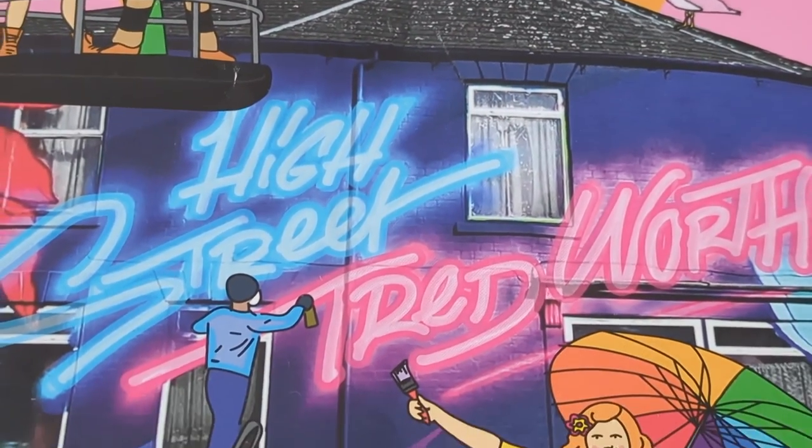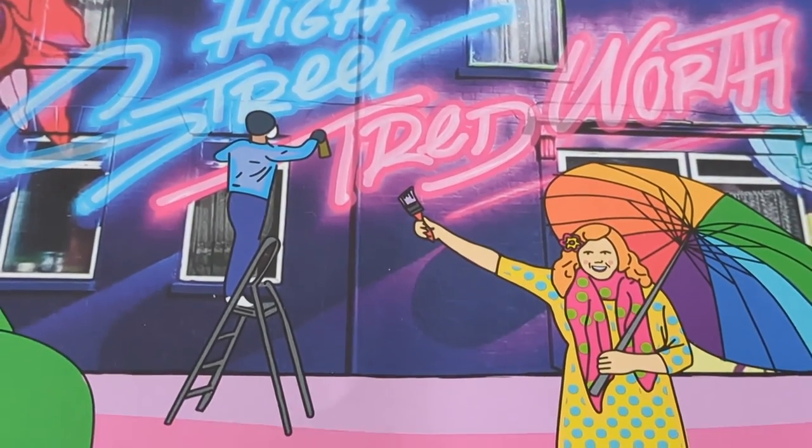I'm currently up above the streets and houses on my way to Kigali, so I thought I'd show you some fun things.